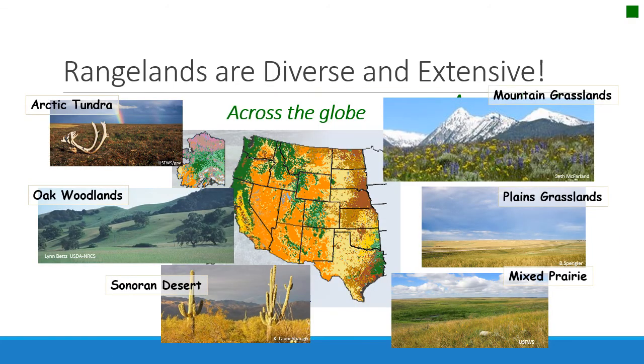North America also has some beautiful, iconic rangelands, such as the plains grasslands — the tallgrass prairie, shortgrass prairie, and mixed prairie — the mountain grasslands, the oak savannahs of California, and the Sonoran Desert. All of these are rangeland ecosystems in North America.